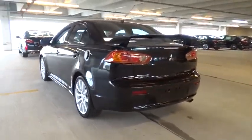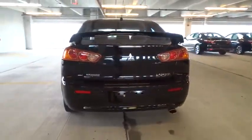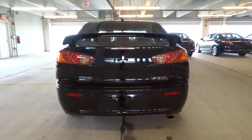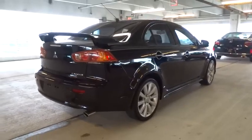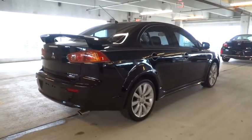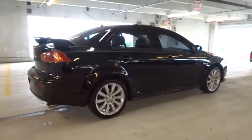This vehicle has less than 70,000 miles. Here are some of this vehicle's great options: tire pressure monitoring system, leather shift knob. This vehicle is Carfax certified one owner and qualifies for Carfax buyback guarantee.